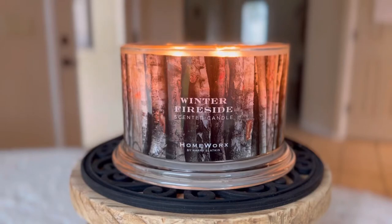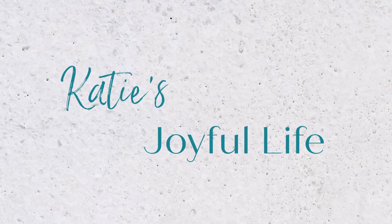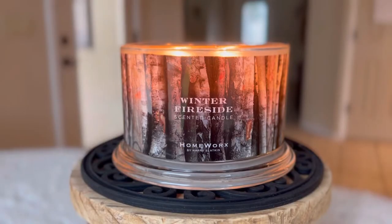Hi friends, it's Katie and I'm back with another review. Today we are going to be talking about Homeworks Winter Fireside. If you have been following Homeworks for quite some time or if you've been a fan of the brand for a while, you will know that this is not a new fragrance. However, there are a lot of new people discovering Homeworks for the very first time, especially with the brand becoming more available in retailers like HomeGoods, Marshalls, TJ Maxx, and Nordstrom Rack.